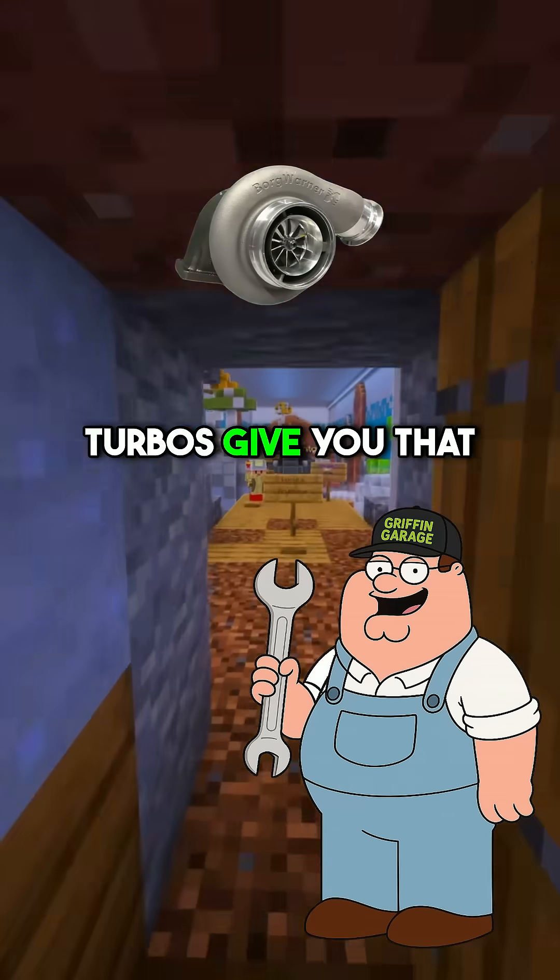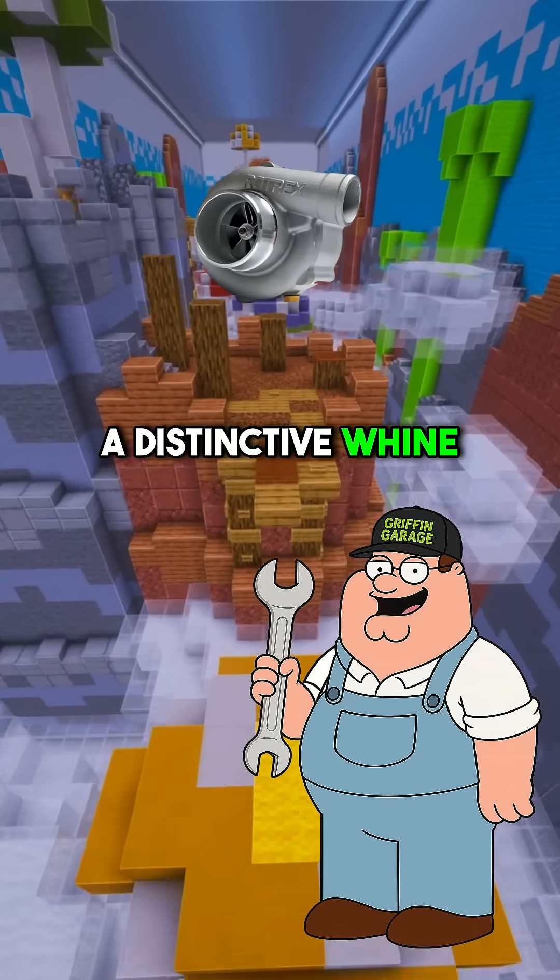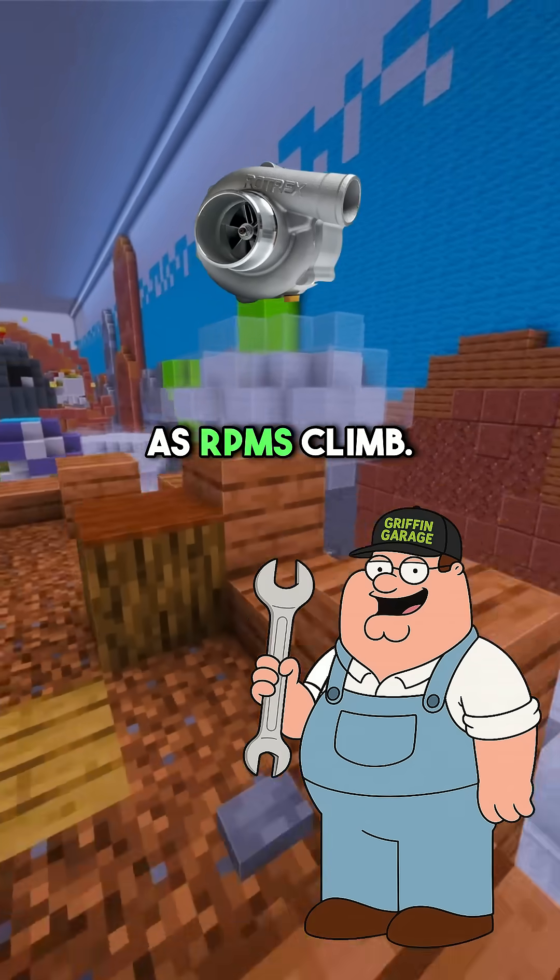The sound is totally different too. Turbos give you that whoosh and flutter, but centrifugal superchargers create a distinctive whine that gets louder as RPMs climb.